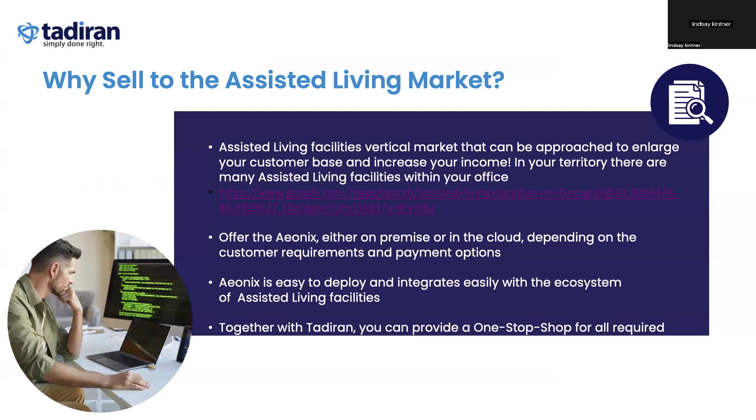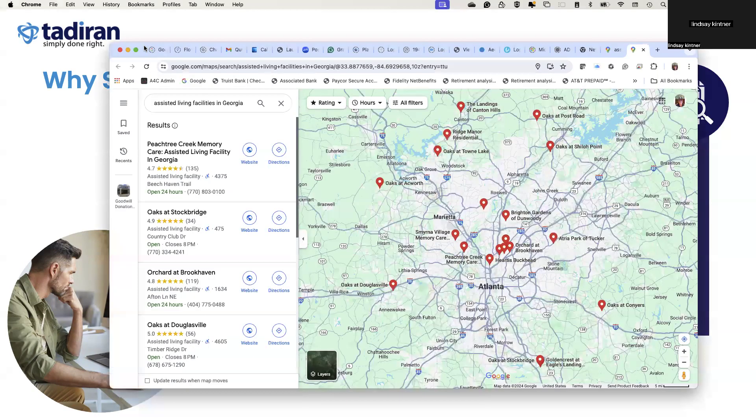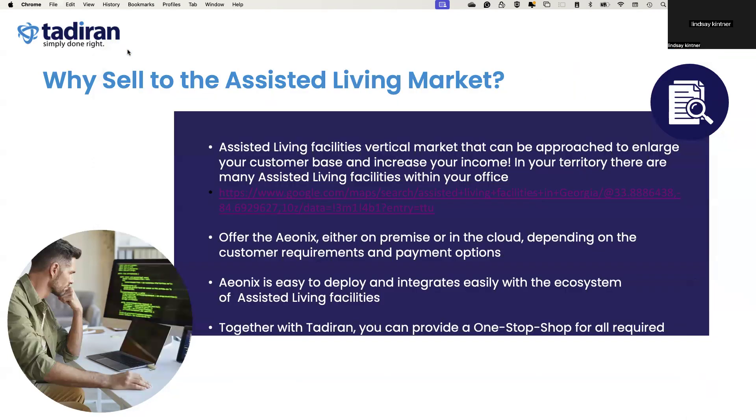So why sell into the assisted living facility market? It is a large and ever-growing market. As the baby boomers start to age, many will go from single-family homes to needing some assistance. A simple Google search of an area will unlock potential markets — this is just a simple search for living facilities in the general Atlanta area, and you can see all of the potential assisted living facilities. There are facilities in every geographical location around the U.S., which allows Tataran, along with the partner, to provide a one-stop shop for these facilities' needs.